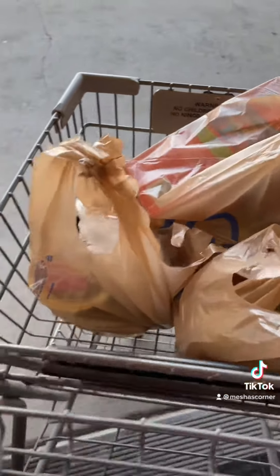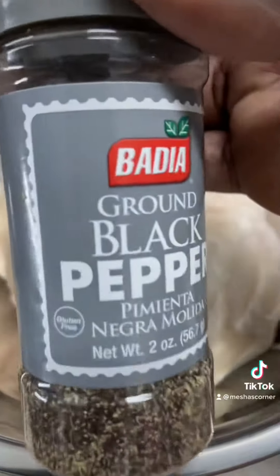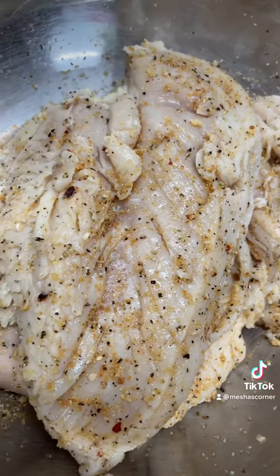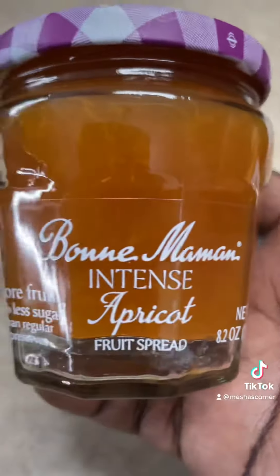I'm going to get into this chicken recipe that you guys have been hounding me down for — here it is. Check the description box for ingredients. This chicken was so good, delicious, and easy to make.